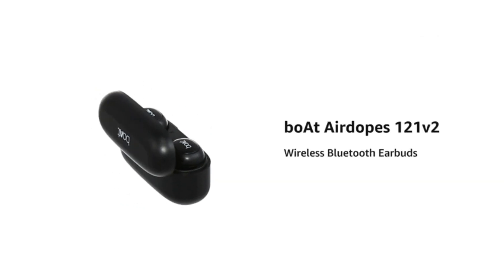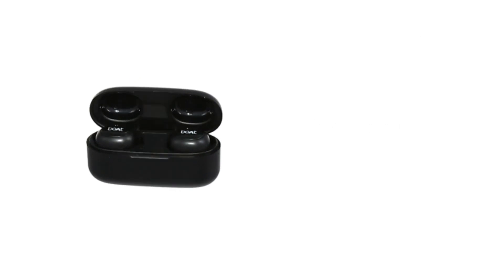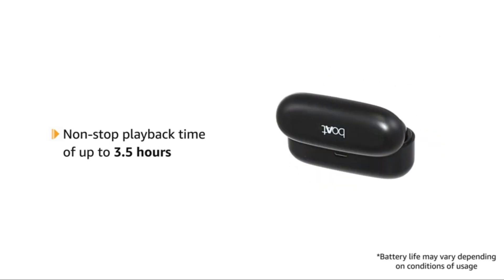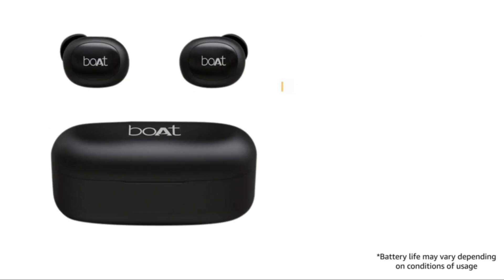Presenting the boAt Airdopes 121 V2 Wireless Bluetooth Earbuds. It offers a true wireless experience for real-time audio with Bluetooth version 5.0. The Airdopes 121 V2 offers non-stop playback of up to 3.5 hours with each charge.